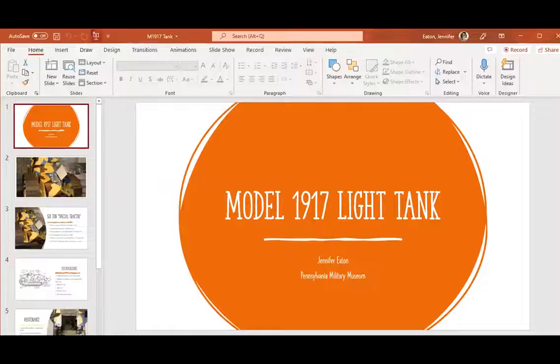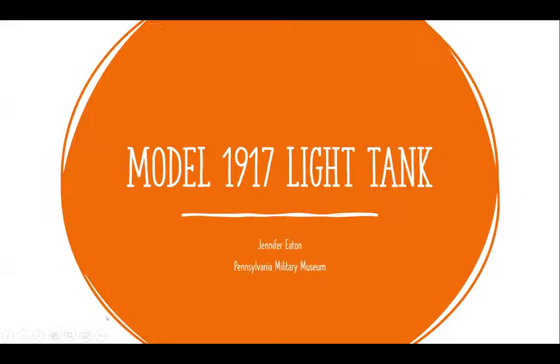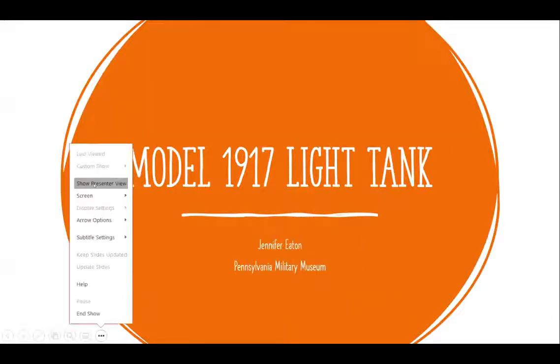If you have a question, please type it into the chat. The first presenter on my screen is Jennifer Eaton from the Pennsylvania Military Museum. She will present her most rare, unique, or endangered object from the military museum's collection. Take it away, Jennifer.